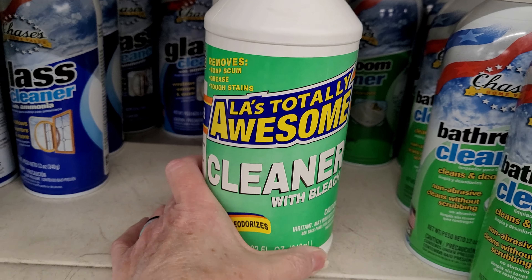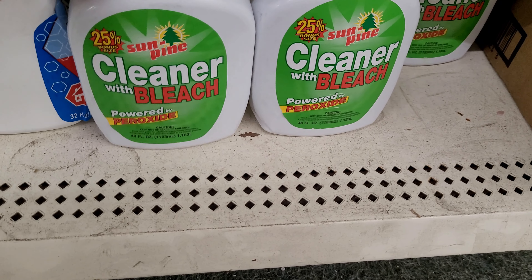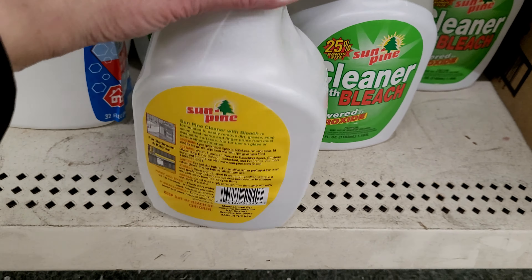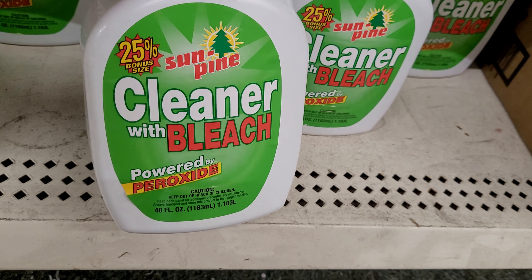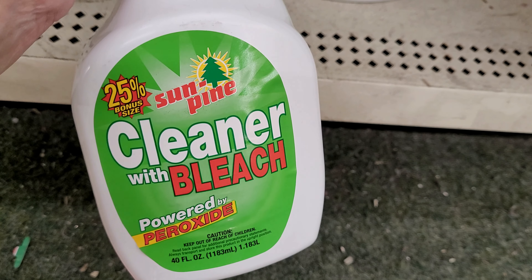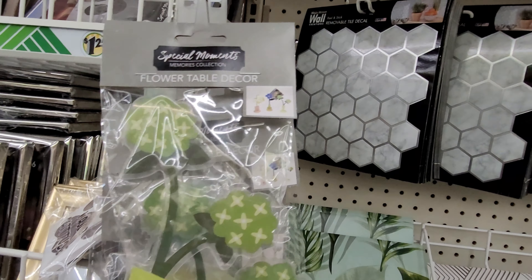I need my dishwasher tabs here — you get ten in a pack. Is this new? LA's Totally Awesome, but it has bleach in it. Thirty-two fluid ounces. This looks new too: Sun Pine Cleaner with bleach, forty fluid ounces, by Sun Pine Corporation, made in the USA. I think I'm going to have to get this and try it with all the sickness that had been in our household. I like the idea of the bleach in it. And they have a bunch of Real Simple all-purpose cleaner still — I'm loving that.